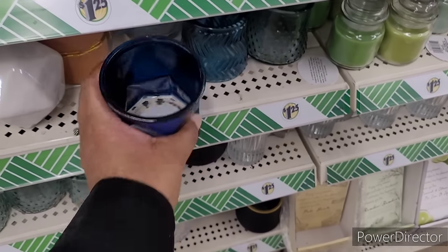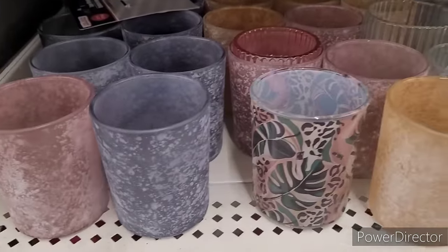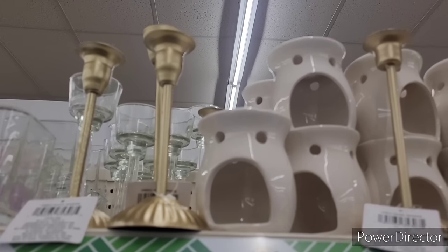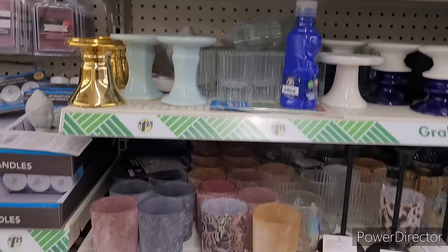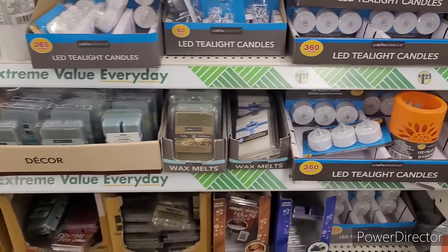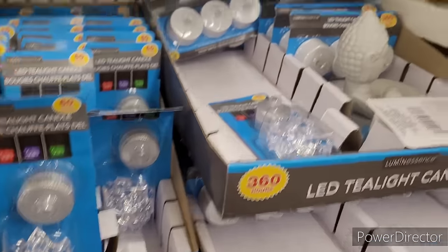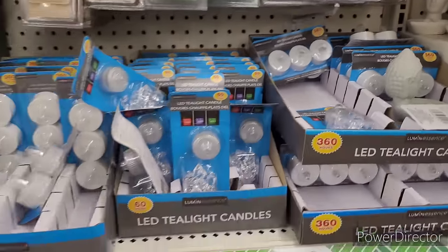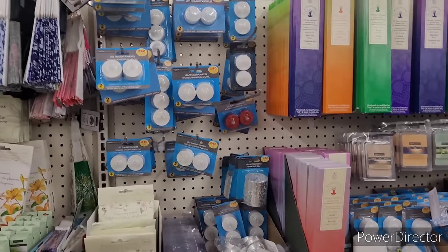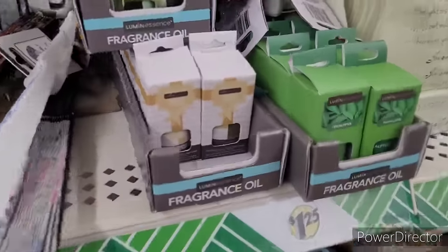Still have some blue floating around and some more. They got the gold candlesticks too, and then they have these LED pillar candles — those are always nice. They have the LED tea light candle — 60 hours — right there. You can get a 3-pack. Wax melts, some more LED candles, potpourri, incense, some fans, more fragrance packs, some little decor, fragrance oils, eucalyptus and vanilla, and energy.